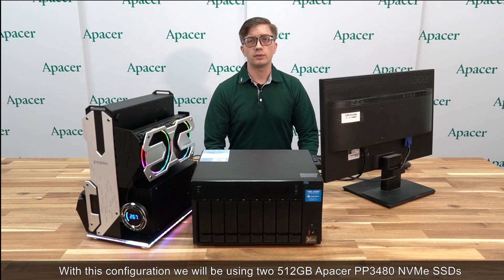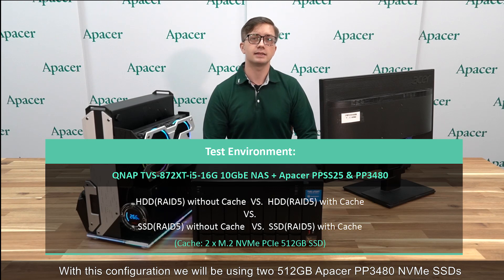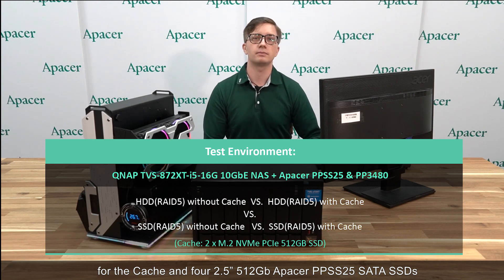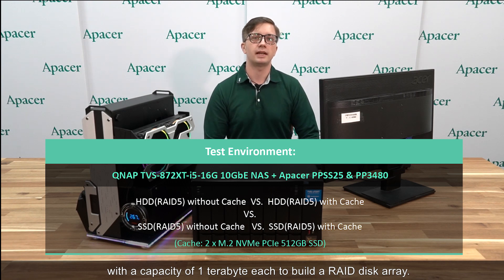With this configuration, we will be using two 512GB Apacer PP3480 NVMe SSDs for the cache and four 2.5-inch 512GB Apacer PPS25 SATA SSDs and four traditional hard drives with a capacity of 1TB each to build a RAID disk array.